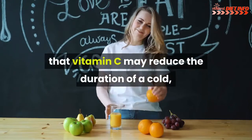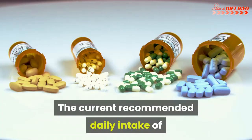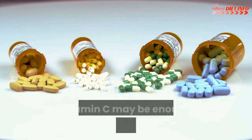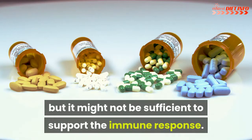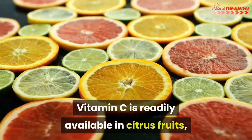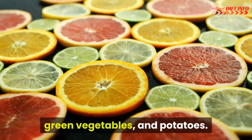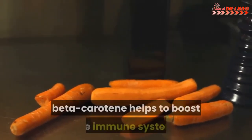Vitamin C: Recent reviews suggest that vitamin C may reduce the duration of a cold as well as the severity of its symptoms. The current recommended daily intake of vitamin C may be enough to prevent scurvy, but it might not be sufficient to support the immune response. Vitamin C is readily available in citrus fruits, green vegetables, and potatoes.